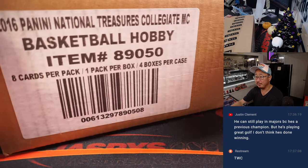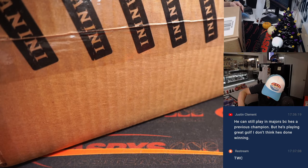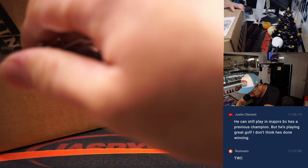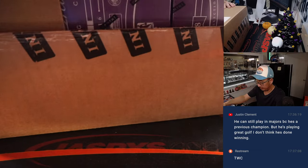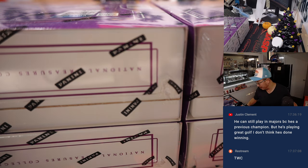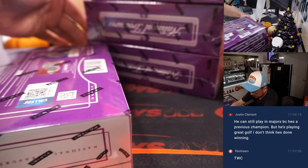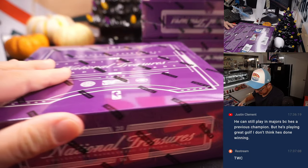All right, let's pop this open. A little blast from the past right here — NT Collegiate Basketball. It's been a while since we ripped these boxes. I barely remember these. Let's take this out of inventory before I get going on this.